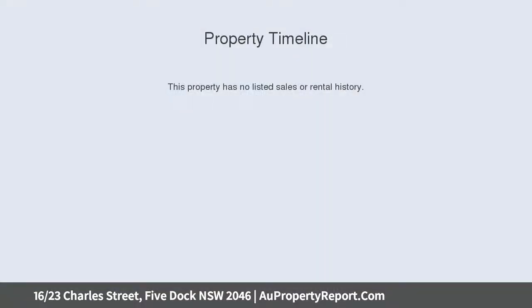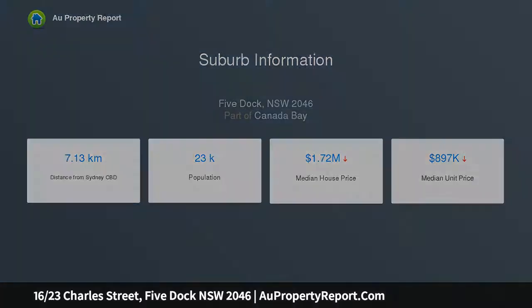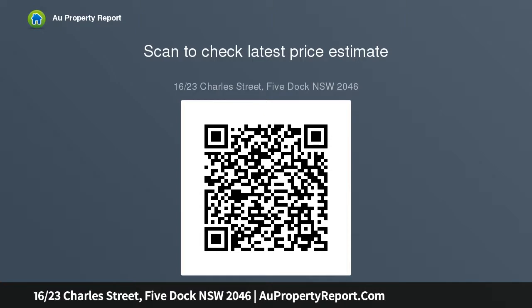This special home harmonizes location, space, natural light and quality construction. From the moment you enter through the private front door you will notice the oversized lounge area, ideal for impressive entertaining. The modern kitchen with breakfast bar has quality granite benchtops and Miele appliances, and flows to a casual dining space and a second living area. Perfect for easy living.